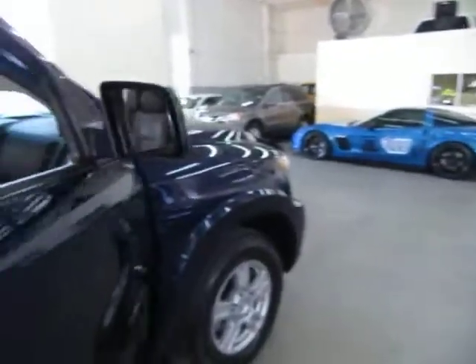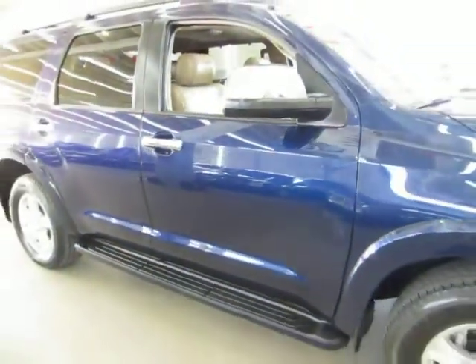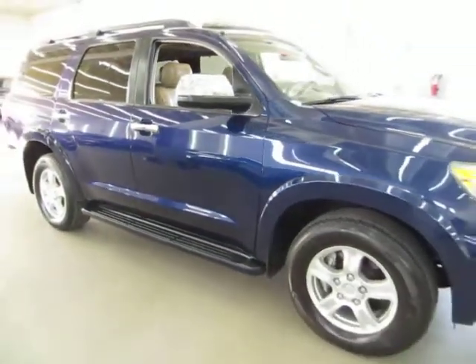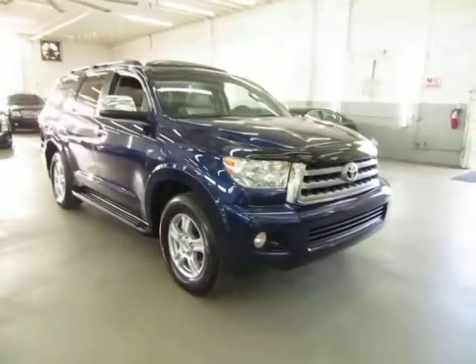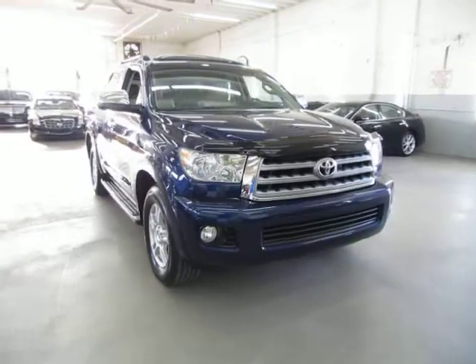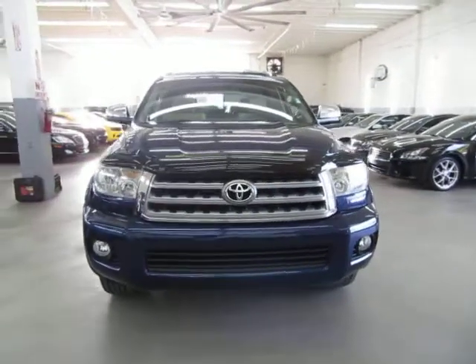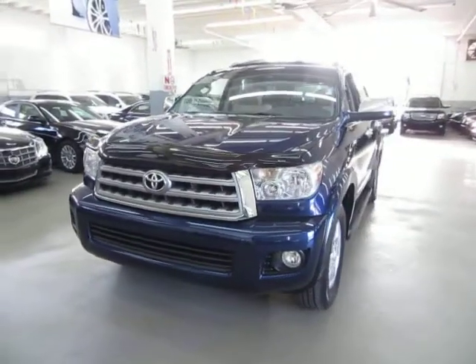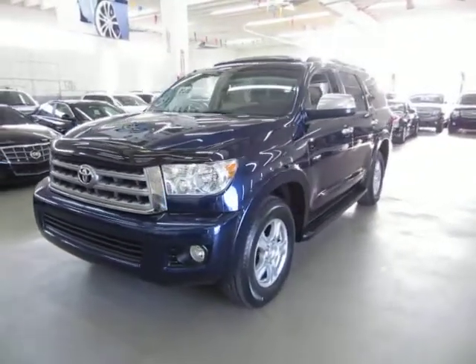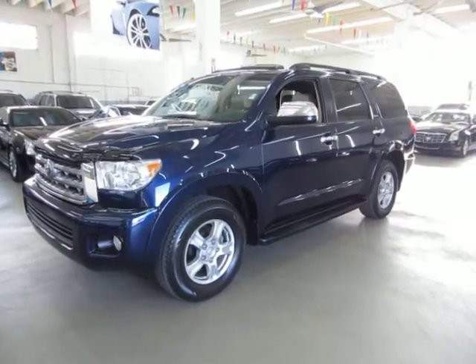Let's talk about financing. We have excellent rates for good credit, special financing for not-so-good credit, and programs for really rough credit. If you live far away and want to be pre-approved before you come over, go to vehiclemax.net, click the silver tab on the home page that says 'Apply for Credit,' fill it out completely, click submit, then give us a call so we can retrieve your application and get you pre-approved.